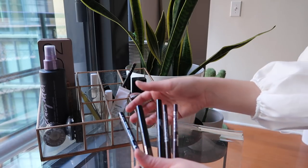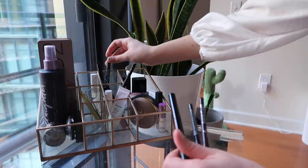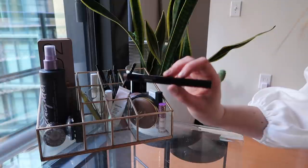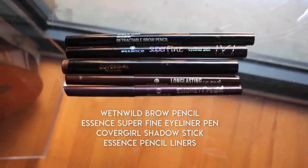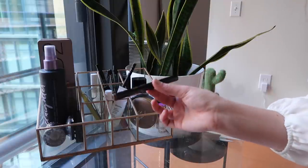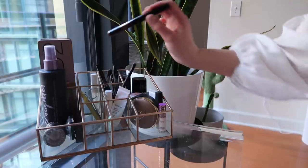In the last container I have my eyebrow pencil, which I love from Wet n Wild, a felt-tip eyeliner pen from Essence, two stick eyeliners also from Essence — all of those purchased a couple of months ago — and then I have the shadow stick from CoverGirl. This is another product I really love for mornings when I'm trying to get ready quickly or don't feel like doing a full eye look but want something there. It's really easy to throw on my lash line or all over the lid for a quick, put-together look.